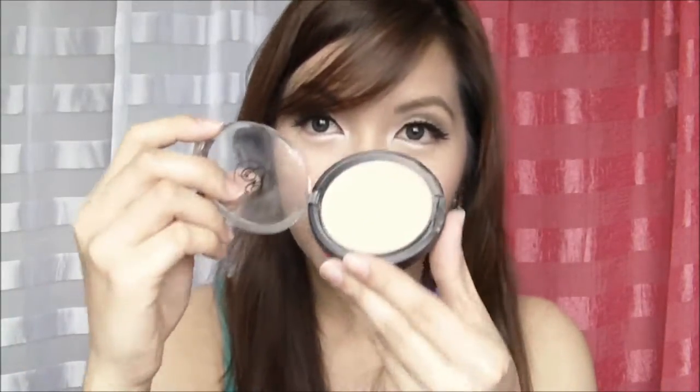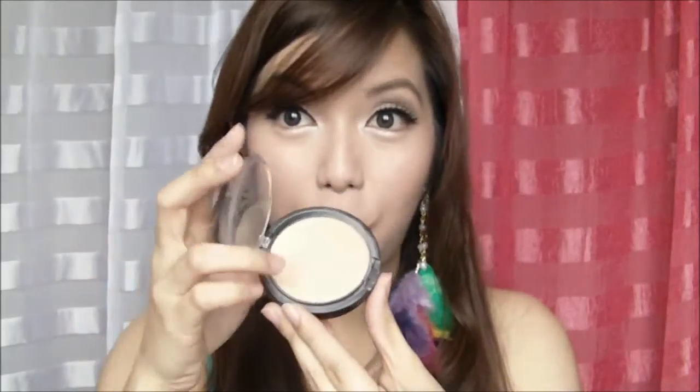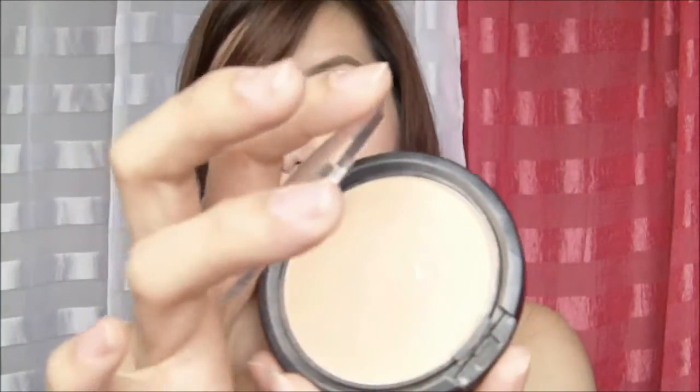I never used my Maybelline Clear Smooth powder anymore when I discovered this powder. I'm in the shade of organza, and you can buy this at the Fanny Serrano counter for 399 pesos. As for your question about the Michido Cake Foundation, I personally do not recommend it because I don't like it at all.